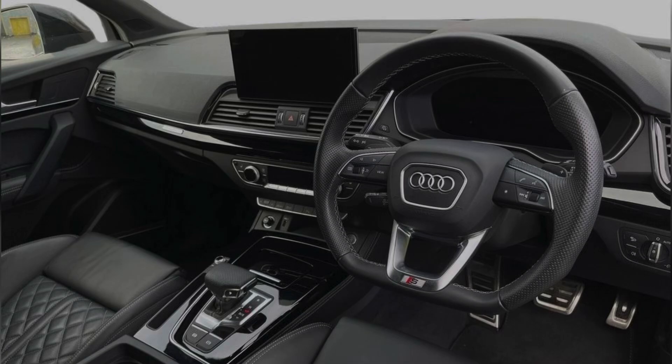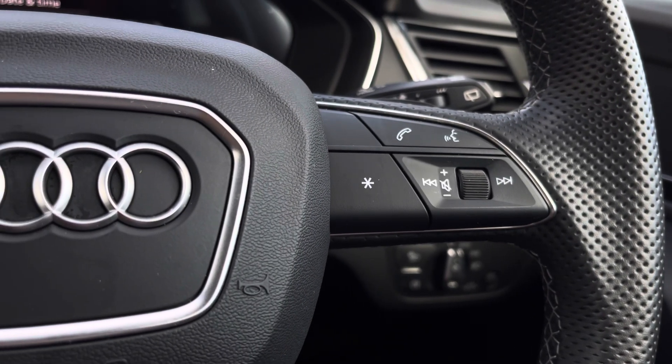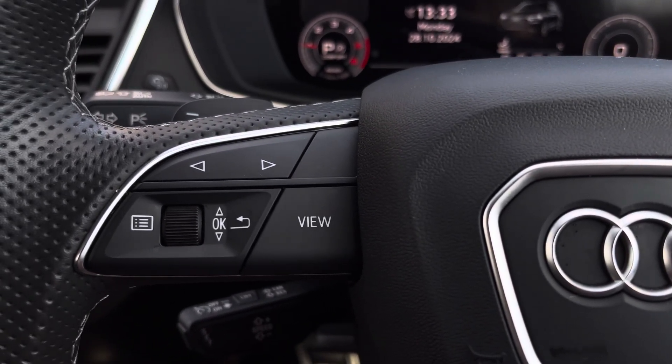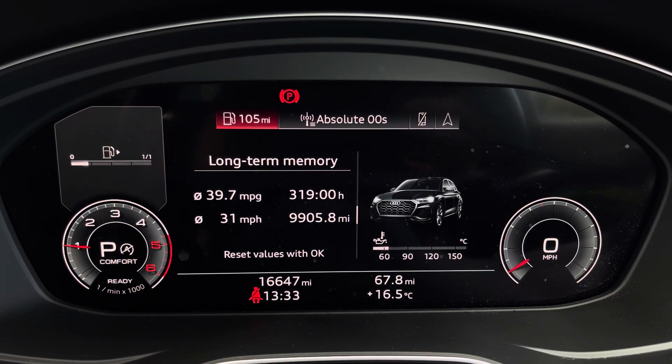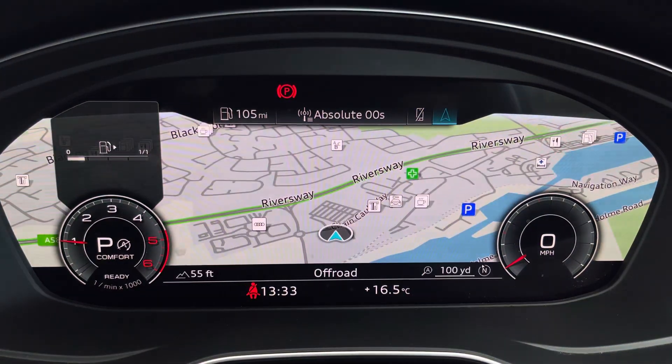The front houses a flat-bottom multifunctional steering wheel with a central touch display and S-embossed front full leather seats. The steering wheel offers various audio controls with the option to navigate around the virtual cockpit screen, including vital driving data, audio and telephone connection, and even a full-view display of the built-in navigation system.